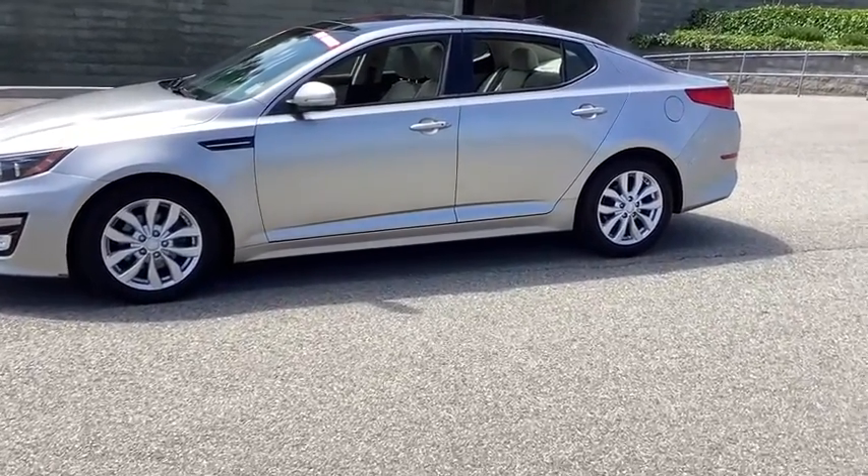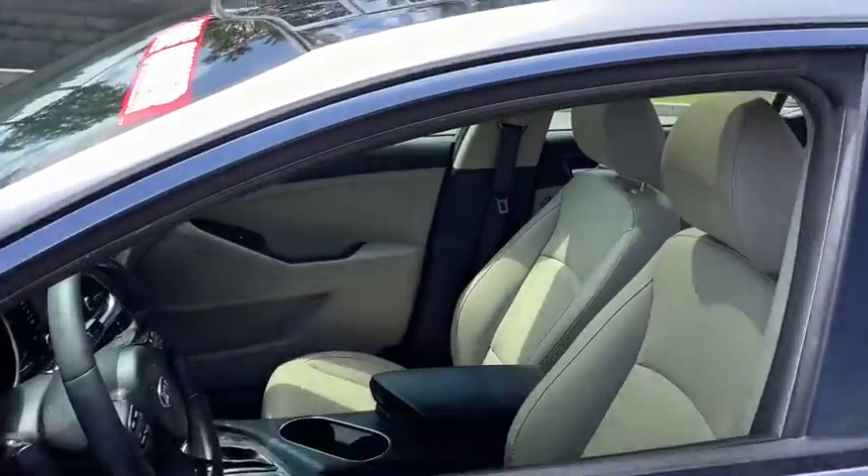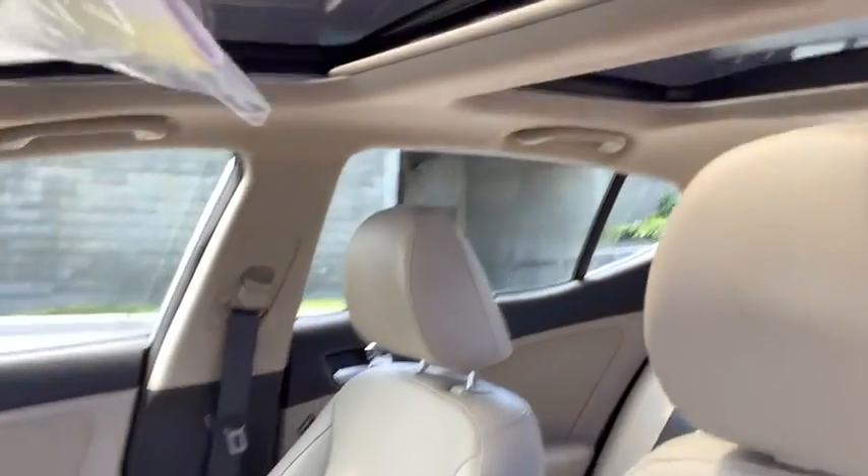Its smooth-flowing lines speak of grace and style and offer a strong hint of European luxury. This vehicle has less than 85,000 miles. Here are some of this vehicle's great options.